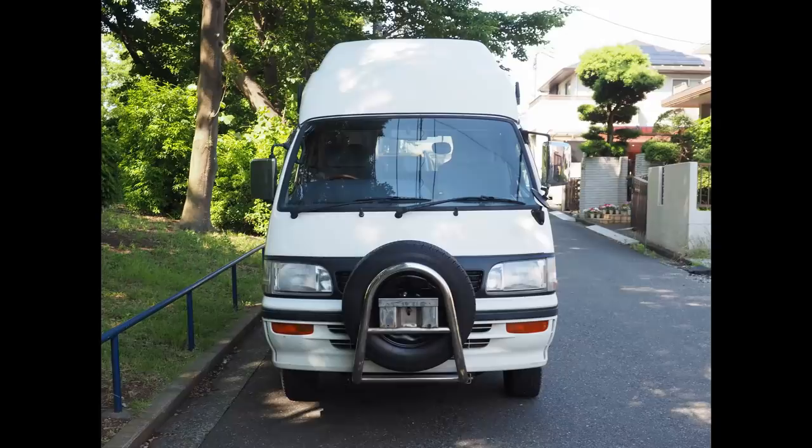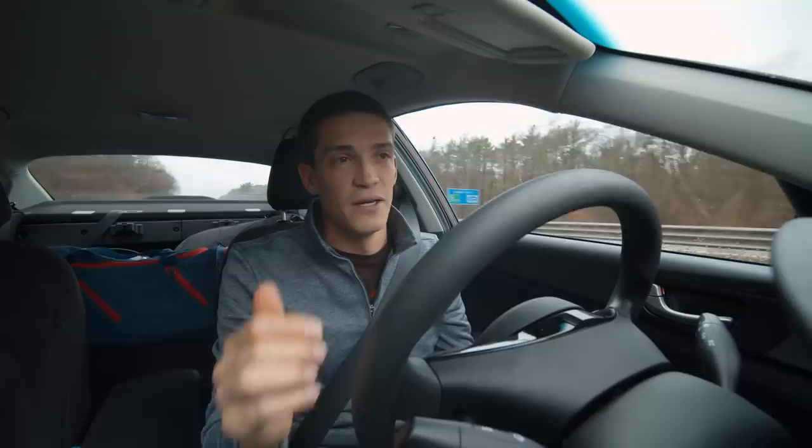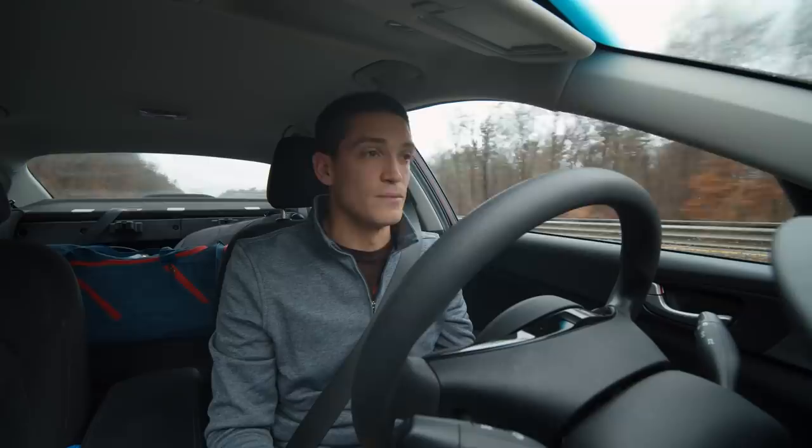It is a Toyota Hi-Ace. It has a 1KZ-TE turbo diesel engine, which is pretty rare for these campers. More often than not they have the Toyota 3L, which is a naturally aspirated diesel engine. The turbo is really beneficial — it's an excellent engine, and it actually gives you enough power to merge onto the highway.